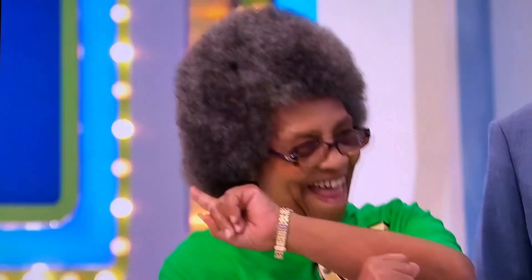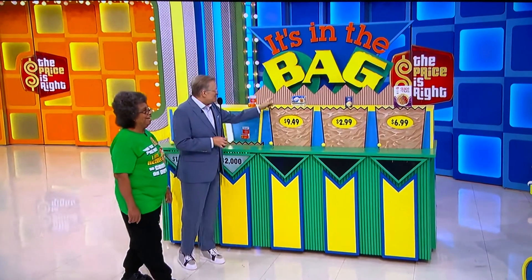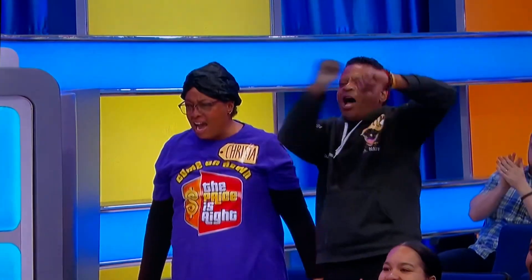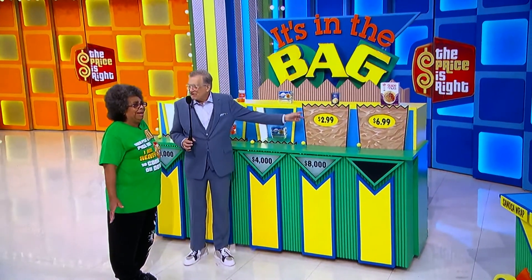Two thousand dollars — if this is $17.99, you want to go for it? You're always risking your money the whole time. Here we go! Two thousand dollars. Four thousand dollars — if this is $9.49, you want to go for it? Four thousand! Eight thousand — you're going to risk it all, you want to go for it?